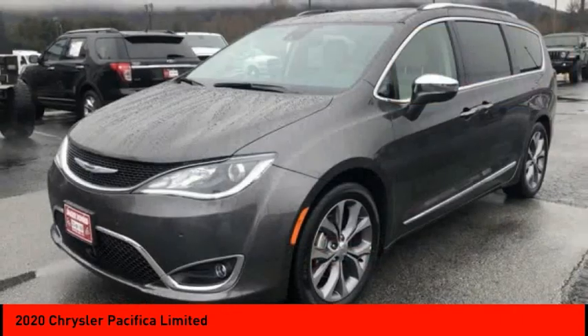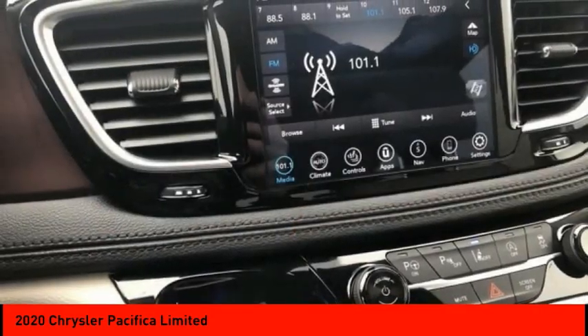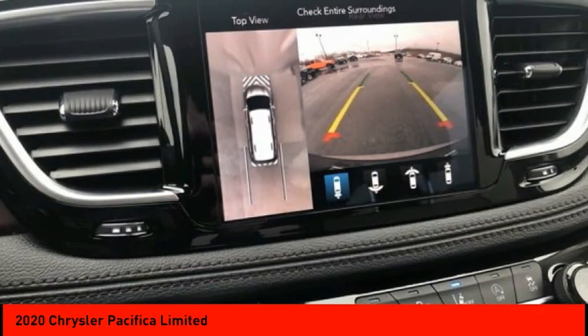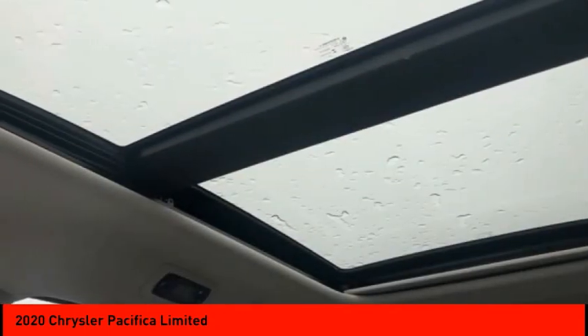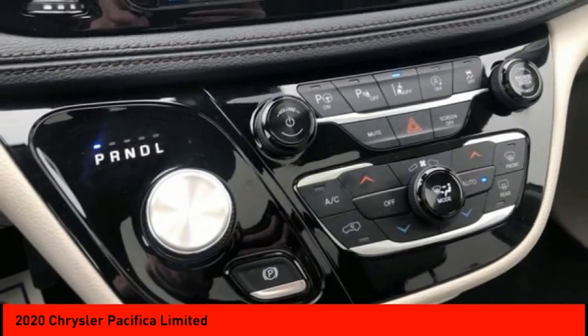Here are some of this vehicle's great options: dual moon roof, touring suspension, panoramic roof, electronic stability control, heated mirrors, alloy wheels, aluminum wheels, rear spoiler, power lift gate, and brake assist. Come see the car for yourself.